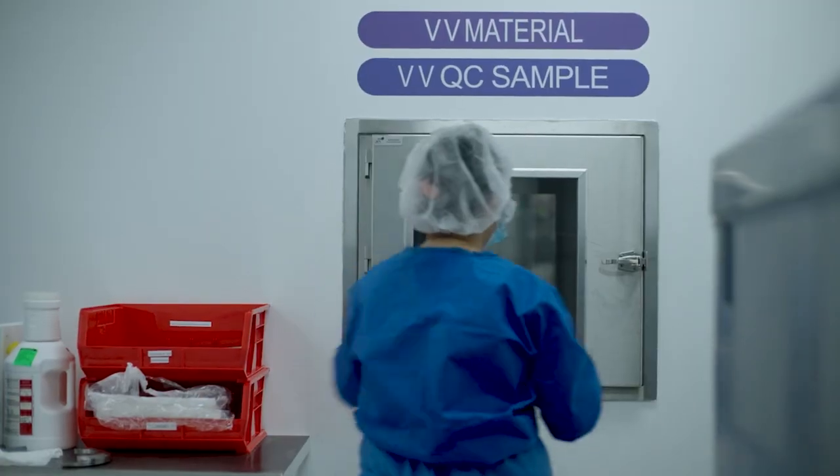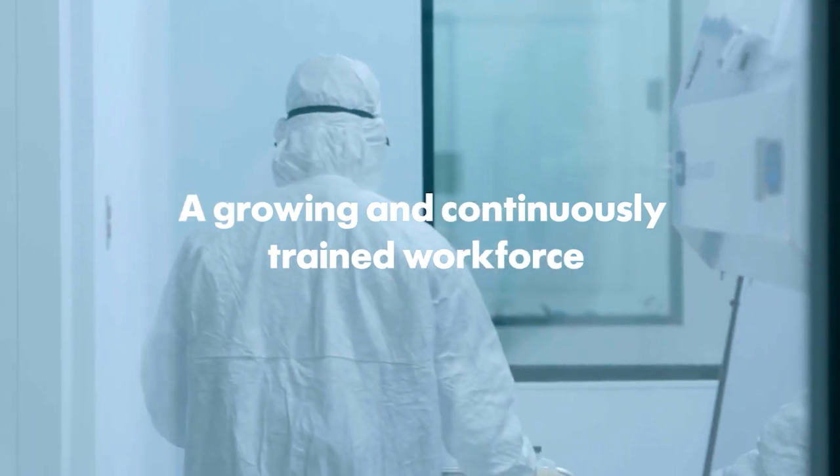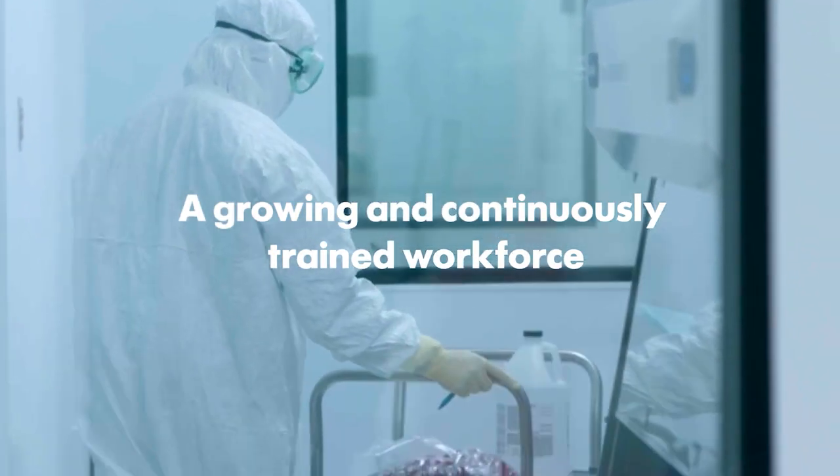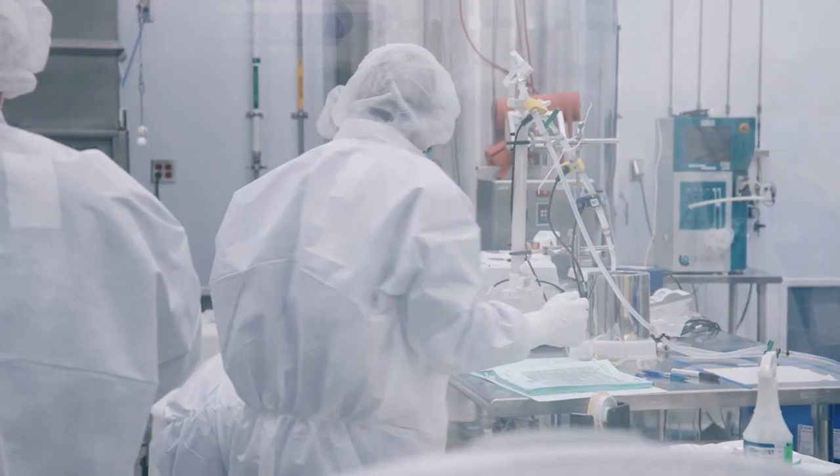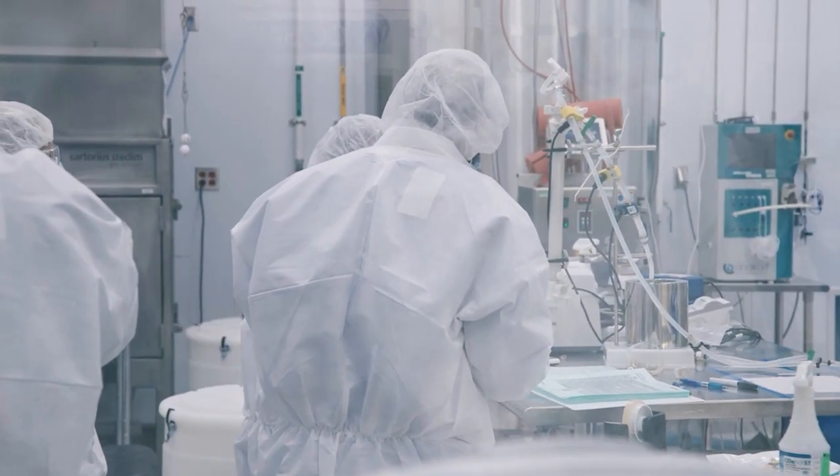We need to make sure that not only are we able to make our products reproducible, but we're doing it in a way that meets all of the regulatory requirements and that it's safe for our patients. We are constantly training on almost a daily basis to make sure we have a large pool of trained and qualified operators that we can then use on the production floor. The drugs that we're making are often the last in line for treatments, so we need to ensure that when people need them, they are available in the highest possible quality.